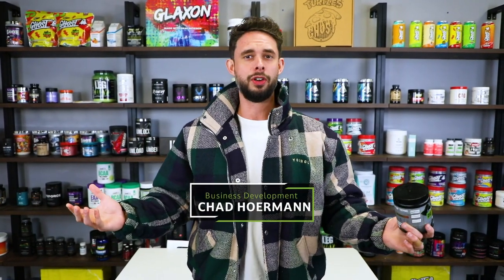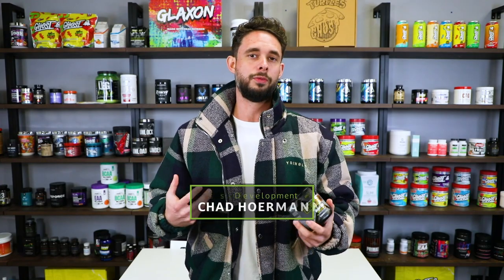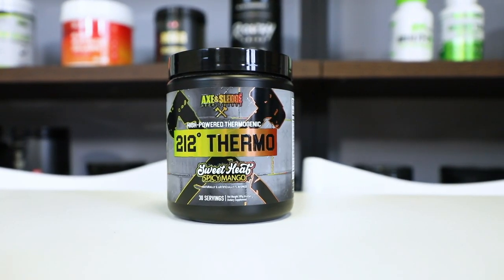Hey guys, it's that time of the year again — new year, new me. You're hearing it everywhere. This is the time of the year where we'll see a lot of brands launch fat-burning products, and we have one right here for you. Today we're going to be looking at the new 212 Thermo from Axe & Sludge Supplements. This is a new fat-burning, very strong thermogenic powder that includes one of our ingredients.